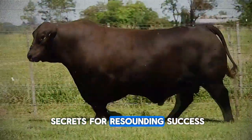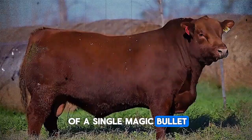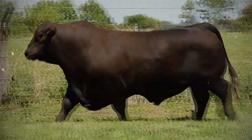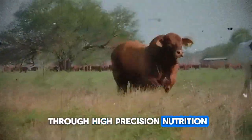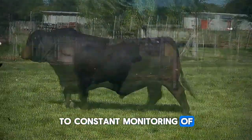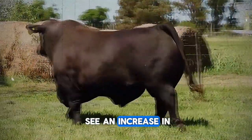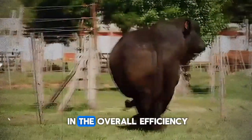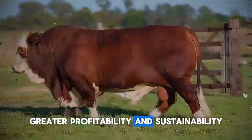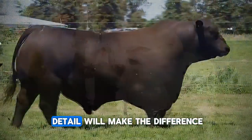Conclusion: the synergy of secrets for resounding success. Optimizing fattening and gaining more meat from your cattle is not the result of a single magic bullet, but the disciplined and synergistic application of multiple secrets and best practices — from choosing superior genetics through high-precision nutrition, a robust health plan, and management that prioritizes animal welfare, to constant monitoring of key indicators. Every link in this chain is vital. By implementing these strategies, you will see an increase in kilos of meat produced, improved overall efficiency, a reduction in unnecessary costs, and ultimately greater profitability and sustainability. The knowledge is now in your hands — dedication and attention to detail will make the difference.